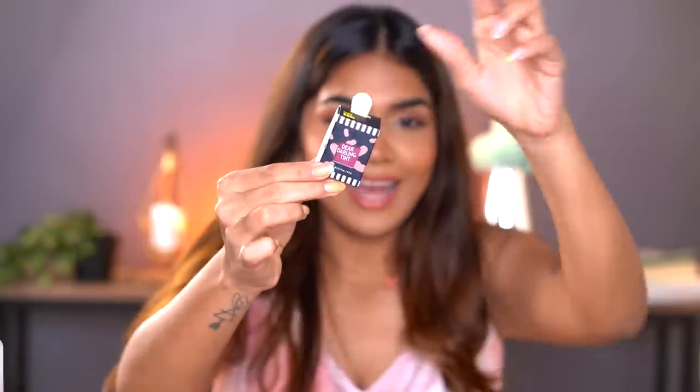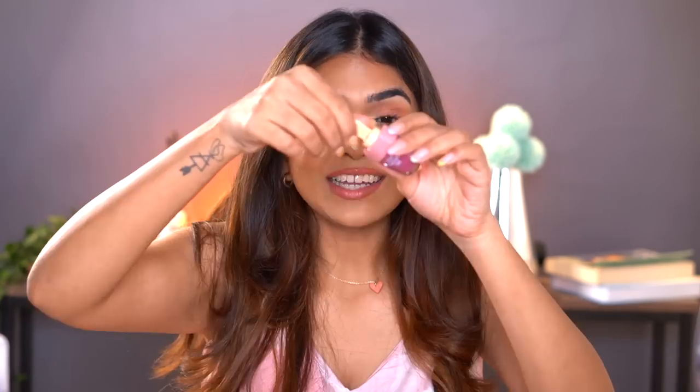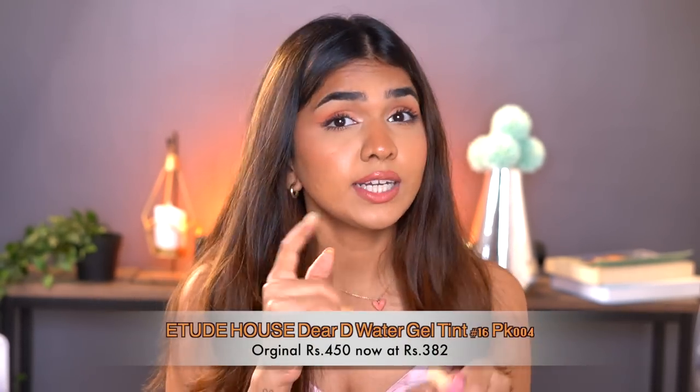The last product I have — I love cream blushes and lip and cheek tints; they're one of my favorite makeup products. This is the Etude House Dear Darling tint — look at how cute the packaging is, it's like an ice cream! The minute it arrived I opened it and I really love the color. It opens like an ice cream. This shade is my go-to color. I don't remember the name right now but I'll put it on screen. And that's about everything!